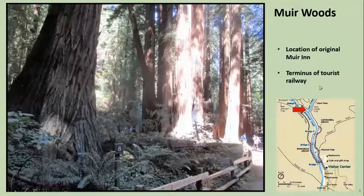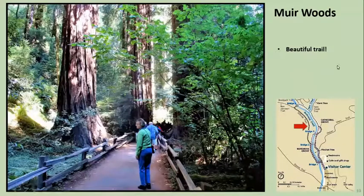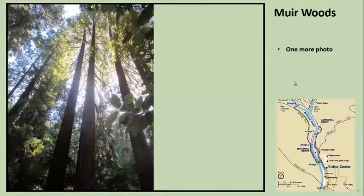This was up at the far end, the terminus of the gravity train, and there was originally an inn built there — a Muir Inn. That's all been removed; most buildings have been removed so that these trees can grow more naturally. So this is a nice outing from San Francisco — a beautiful area. If you can't get to see sequoias anywhere else, this is a good place to go. One more photo of Muir Woods — very beautiful.